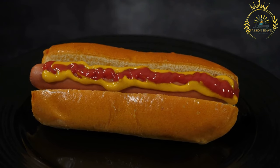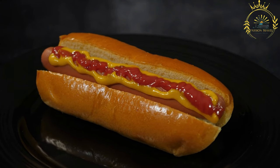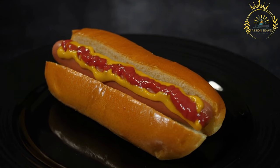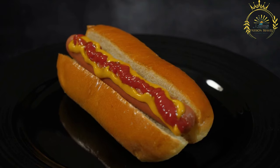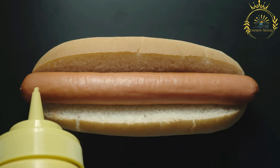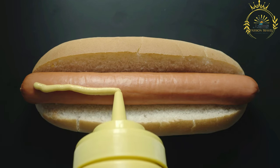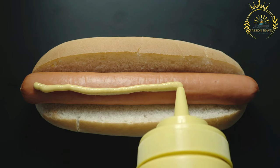Instructions. Cook the hot dogs: hot dogs can be cooked in various ways, including grilling, boiling, or pan frying. They are pre-cooked and only need to be heated through. Grilling or pan frying can add a nice smoky flavor and a slightly crispy exterior. Warm the buns by lightly toasting them on a grill or in a toaster.